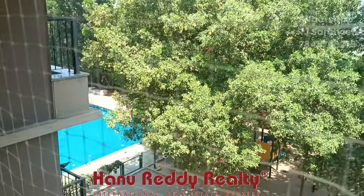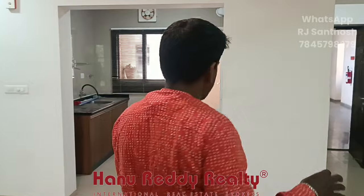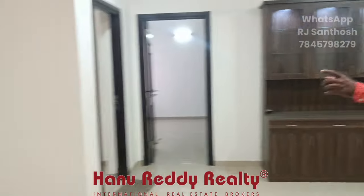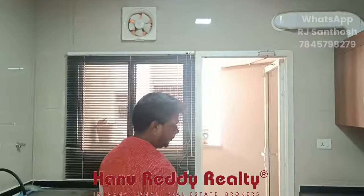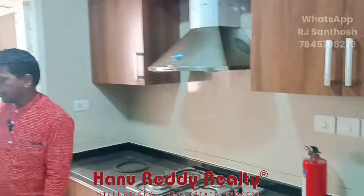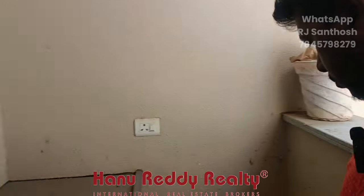This is the wall mount. This is the balcony. This is the kitchen and the kitchen model. This is a spacious area with the kitchen and washing machine.